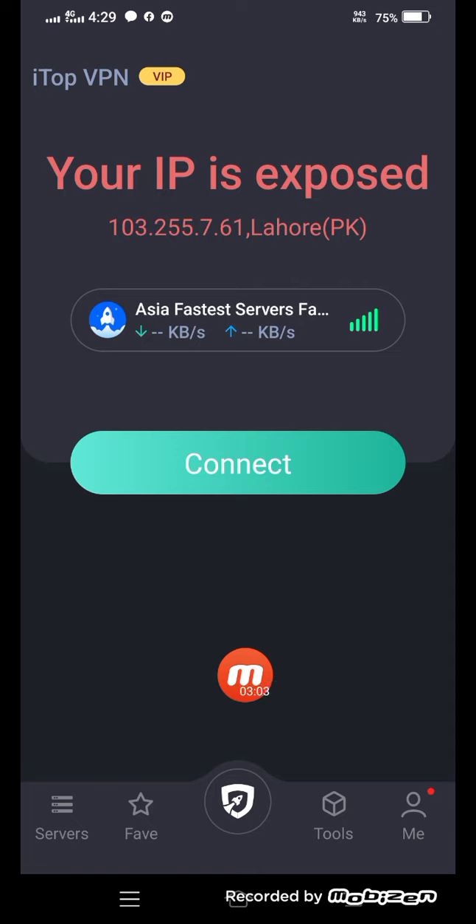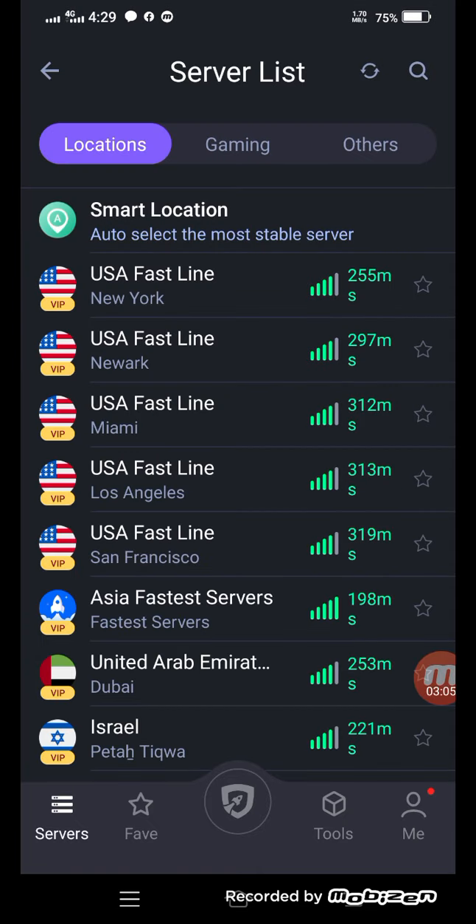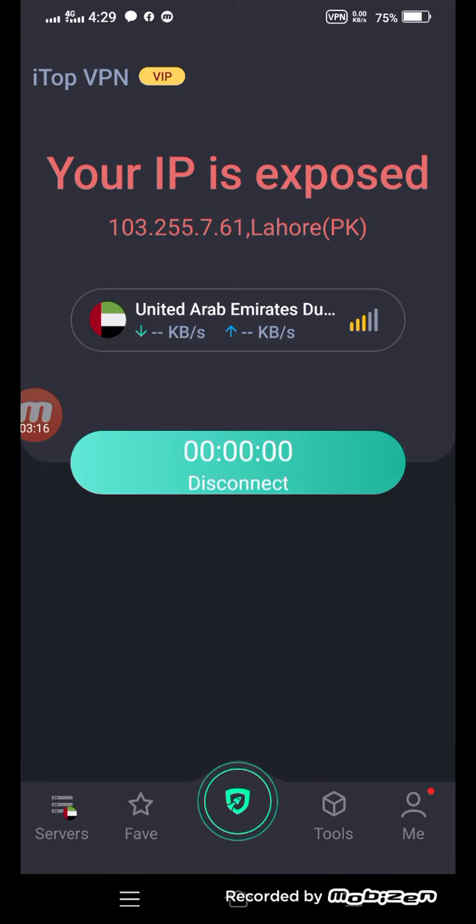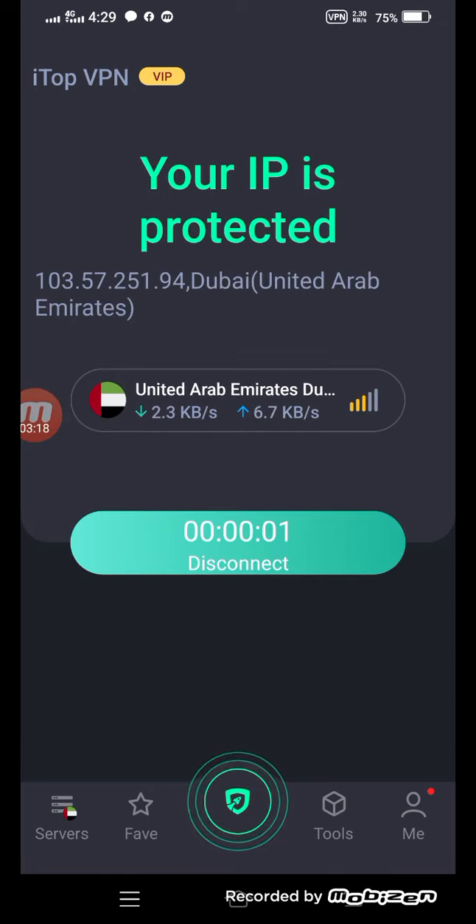Now if I go here to server and connect with United Arab Emirates — you can see the connection is very fast. Now it's connected with the United Arab Emirates. It has many servers, including the Dubai server.